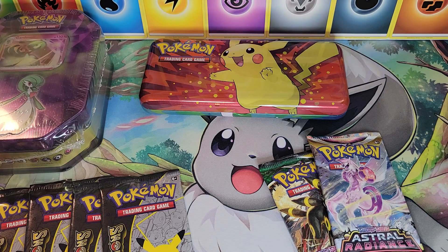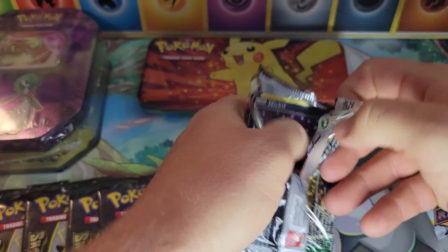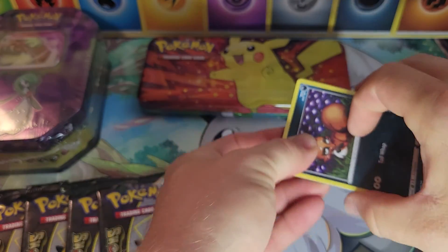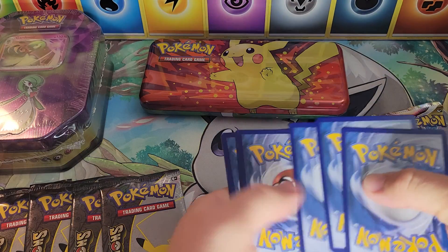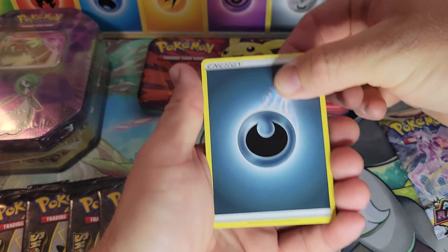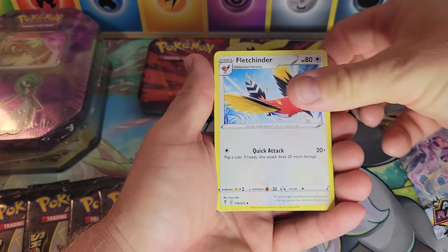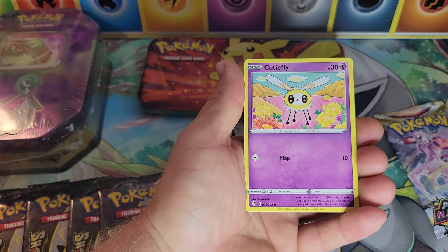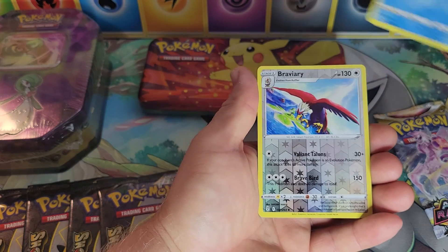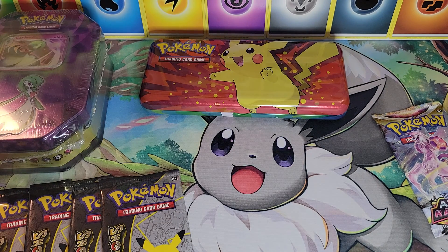First two packs — the new packs: Astral Radiance and Evolving Skies. We'll start with Evolving Skies. Of course, Evolving Skies started these amazing alternate arts that Pokémon started coming out with — let's see if we can pull one today. We have a Dark Energy to start, Vigoroth, Lombre, Fletchinder, Sableye, Applin, Cutiefly, Tympole, a reverse Braviary, and a Sharpedo non-holographic. Barely anything there from Evolving Skies.